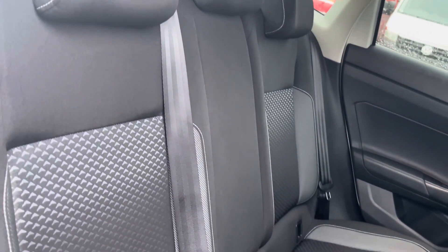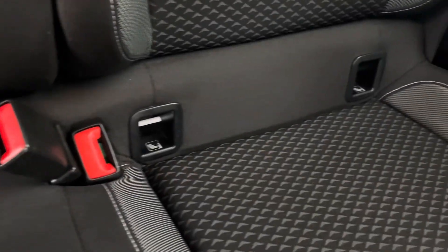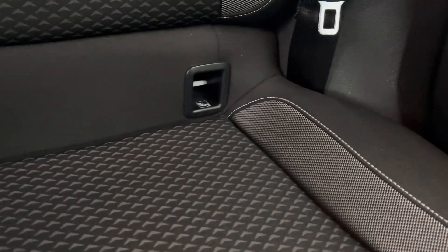All three of your rear passengers will get to travel in comfort with these fantastic titanium black and grey toned mixed material upholstery seats, two of which also benefit from having isofix child seat anchor points.